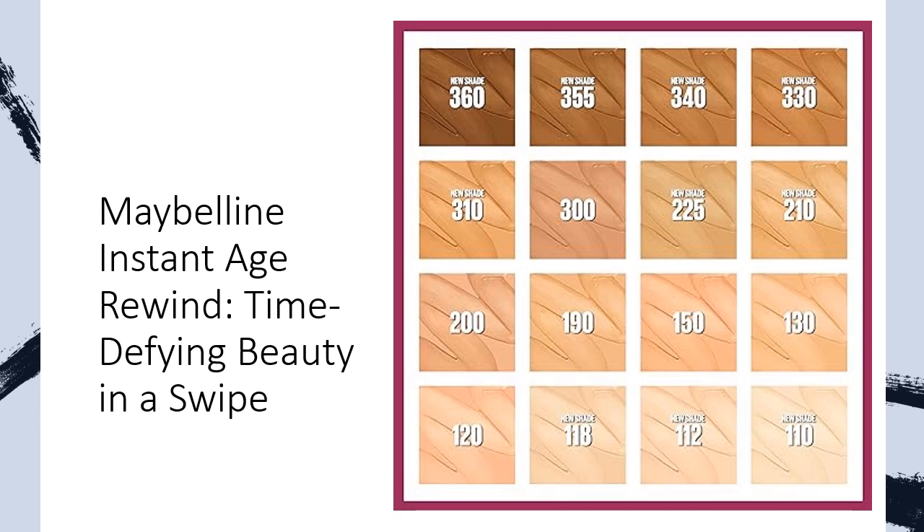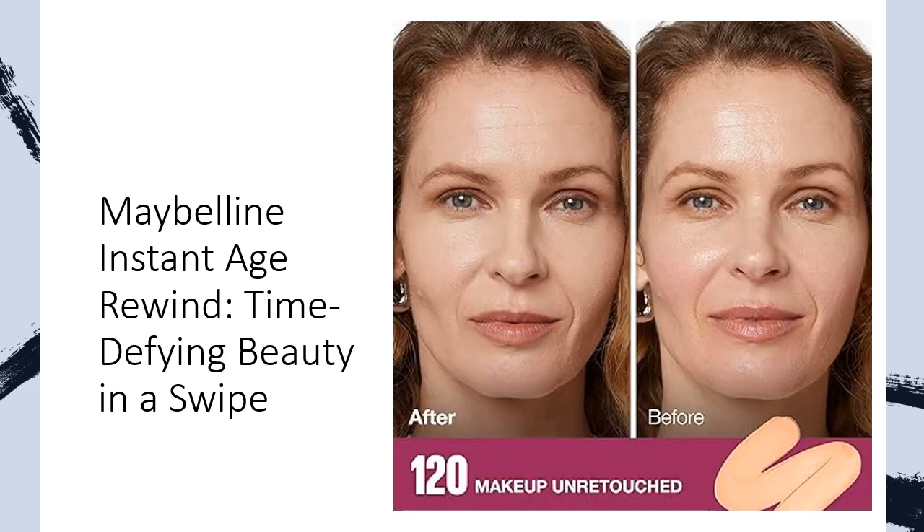Transform your look with the ease of the built-in applicator, ensuring a natural finish that won't settle into imperfections. Embrace medium coverage that lasts, giving you the confidence to face the day. Hydrate, protect, and perfect — experience all-day comfort with this moisturizing foundation enriched with Pro-Vitamin B5 and SPF 20.